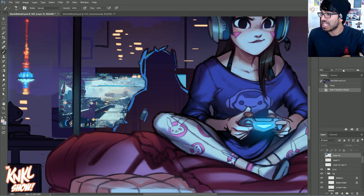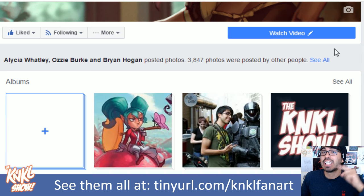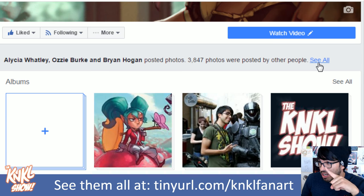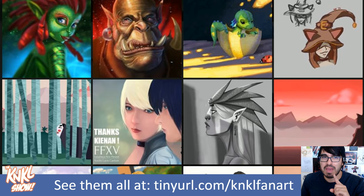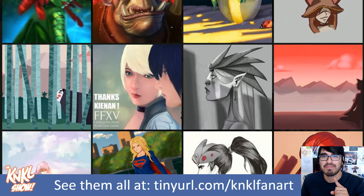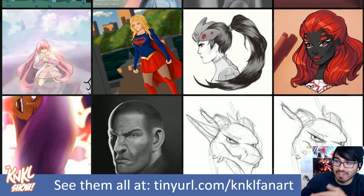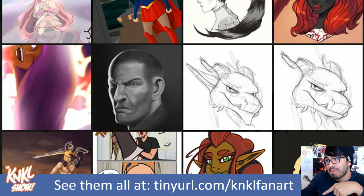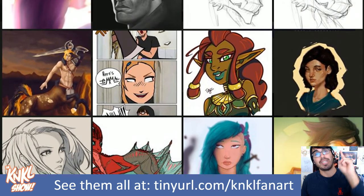But before we get into that, we need to take a stroll down a very special place — the lovely lane. Journey with me over to tinyurl slash kankyalfanart. Click on this secret link right here. When you do, you will be dazzled by the amazing pieces that you guys have been submitting. Thank you to everyone who has been submitting their artwork. If you have not yet come out of your shells, head on over, like the page, submit your art, and you could be featured on the show next week.